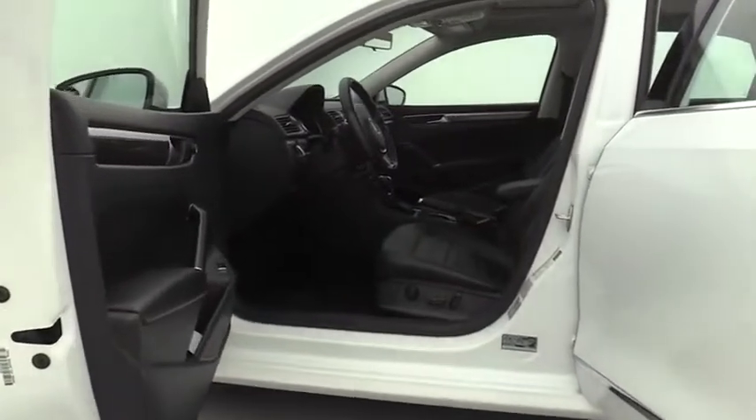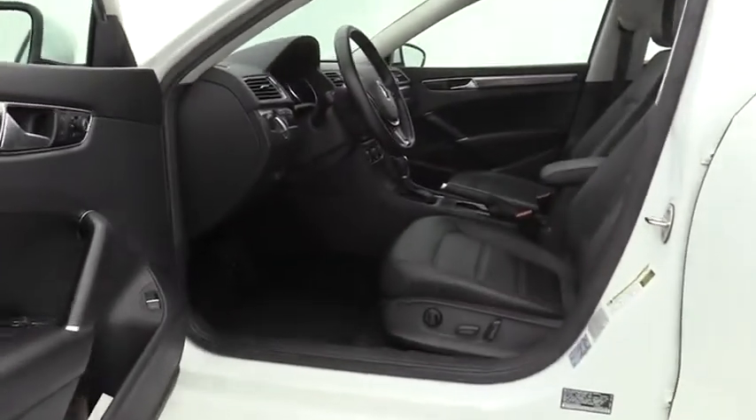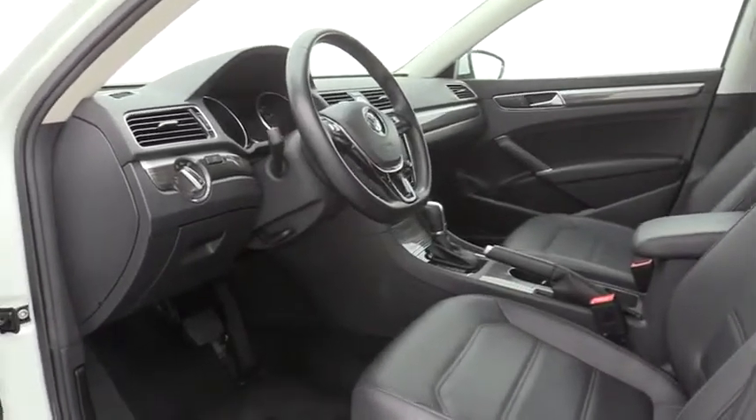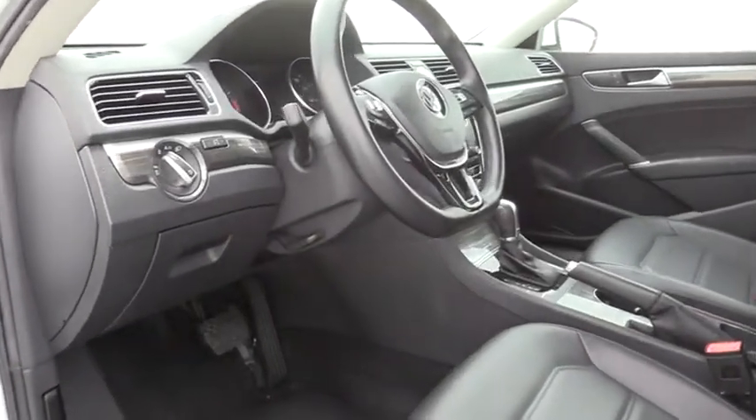Compass, trip computer, power windows, heated front seats, power moonroof, panic alarm, brake assist, dual zone air conditioning, remote keyless entry.